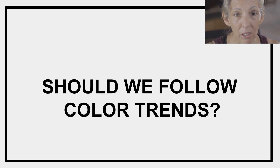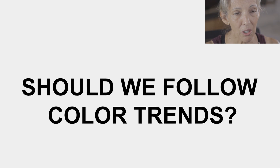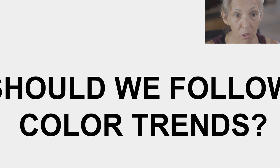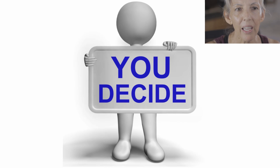Since the architecture is not very trendy and we want to make it relatively background to the landscaping, should we consider trendy exterior paint colors? Should we really be bothered following color trends? Well, I'm going to let you decide.